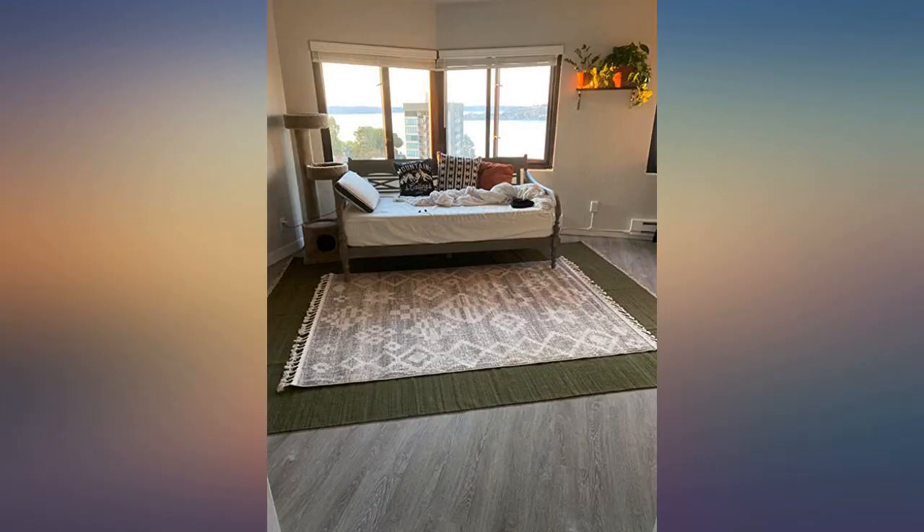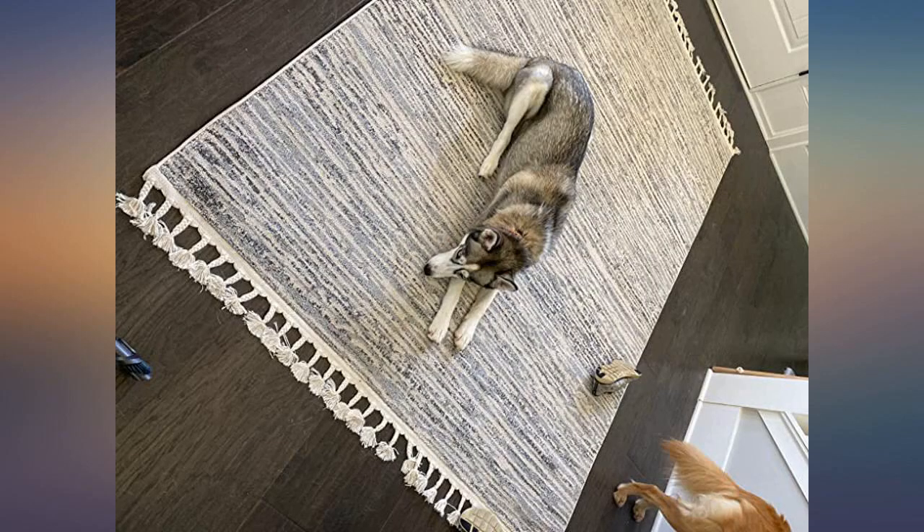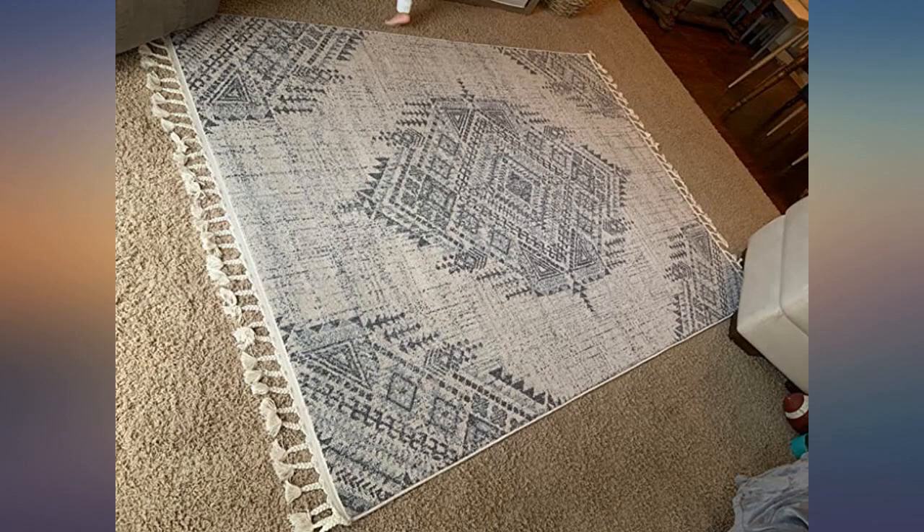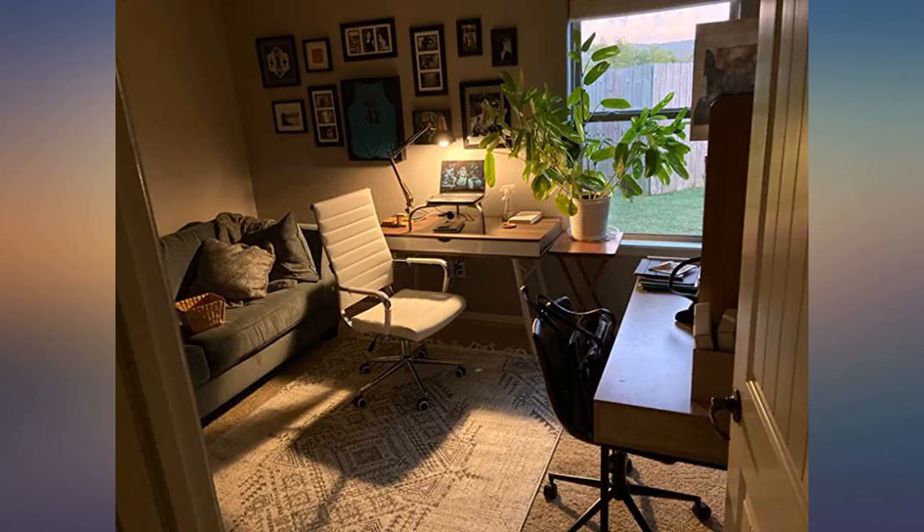Great quality. Color is just like it's pictured. Super soft and thick. This rug was a great addition to my living room — I like the tassel edges and it's very easy to clean. I have a long-haired cat. My decor is somewhat modern boho and I love the way this looked against my wood floors.